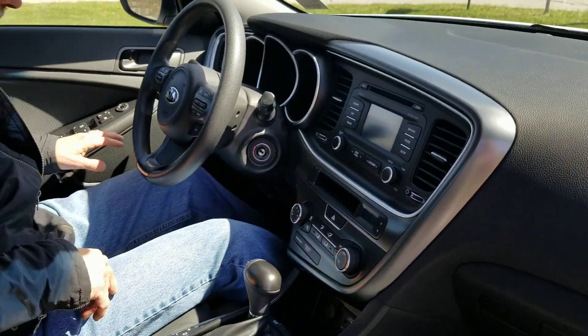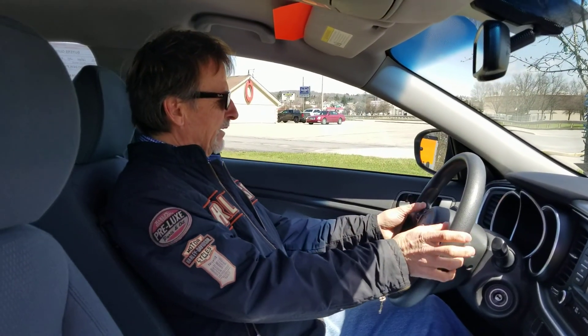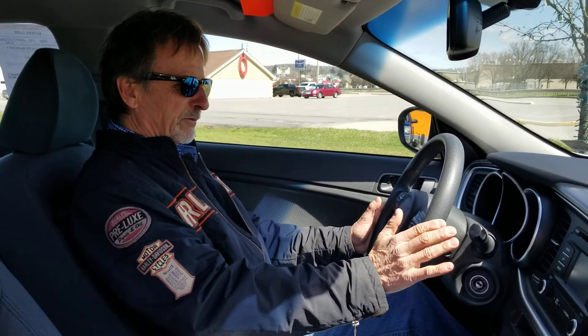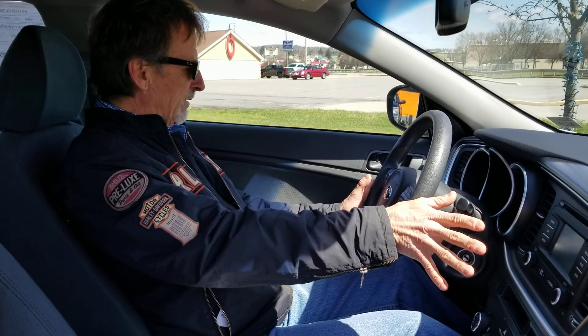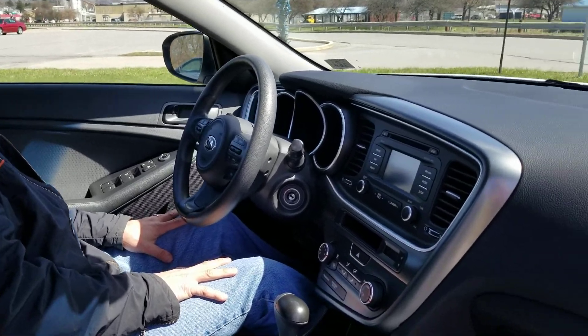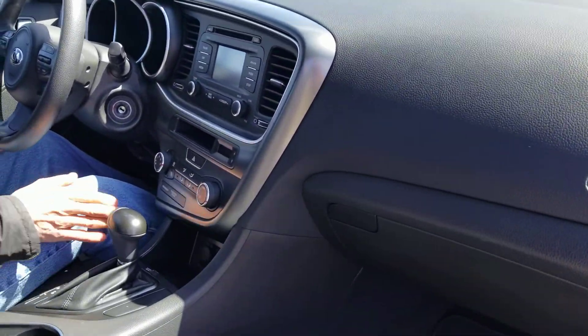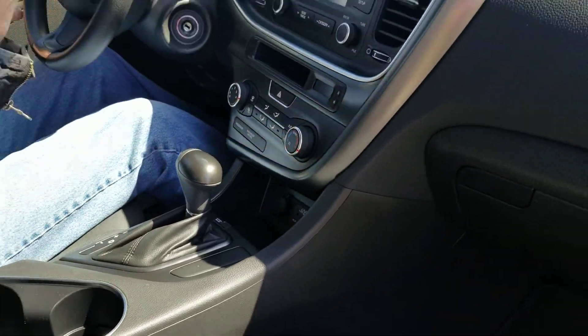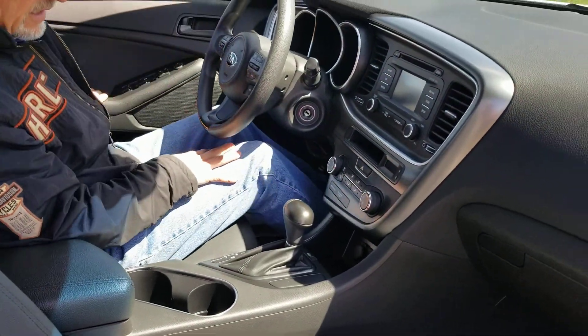Good headroom. Looking in front of me here, the steering wheel controls don't show any wear. We've got hands-free Bluetooth, XM satellite radio, and traction control of course. All the power ports are right in here. And you'll enjoy lots of room in the back seat too, so let's take a look at that.